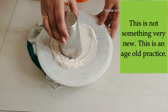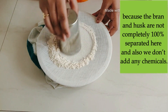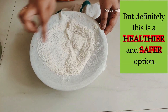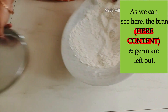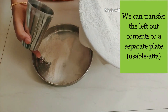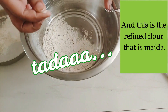We may not get the same taste and sticky nature as that of store-bought maida, because the bran and husk are not completely 100% separated here, and also we don't add any chemicals. But definitely this is a healthier and safer option. As we can see here, the bran and germ are left out. We can transfer the left-out contents to a separate plate. And this is our refined flour — that is, homemade maida.